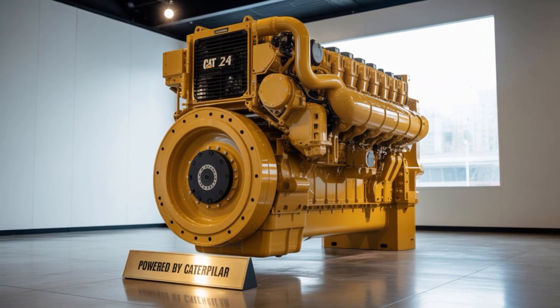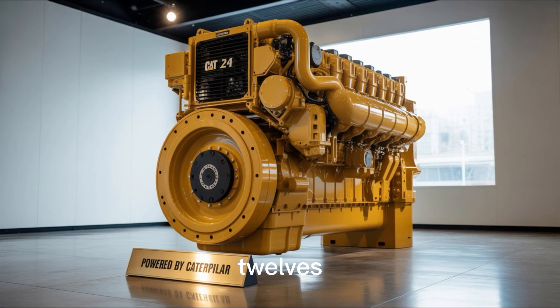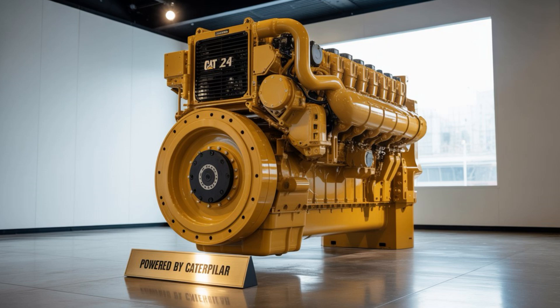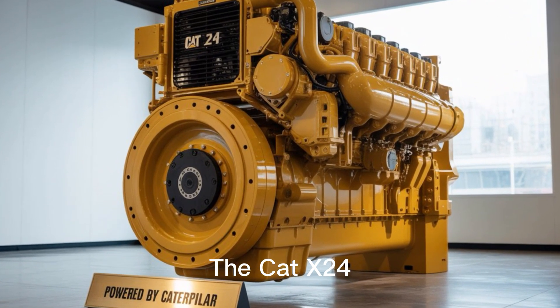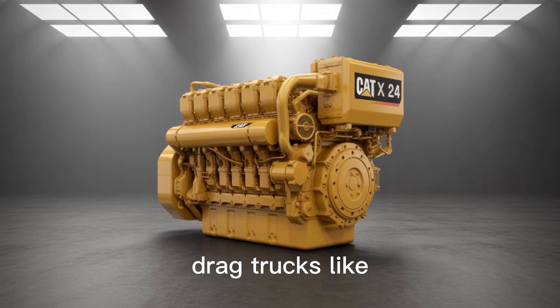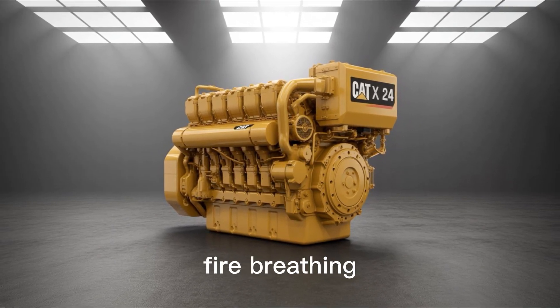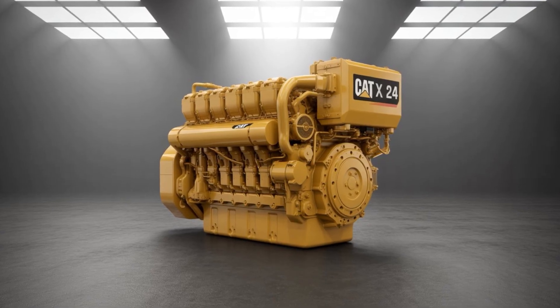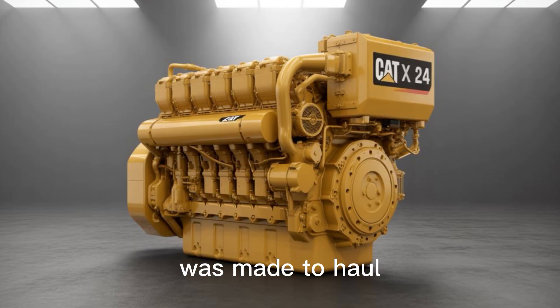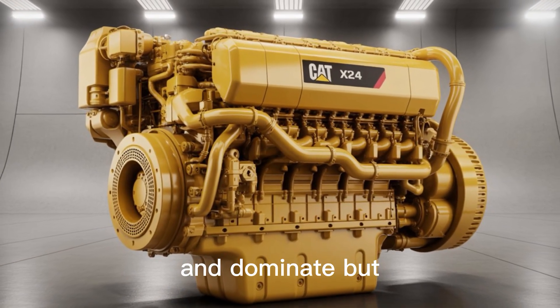But hey, who hasn't looked at two C-12s and thought, 'You know what, let's make them cuddle?' This isn't just about bragging rights or overcompensation. The Cat X-24 was originally built for industrial drag trucks — those insane fire-breathing machines you see at county fairs pulling airplane carcasses. This engine was made to haul, roar, and dominate.